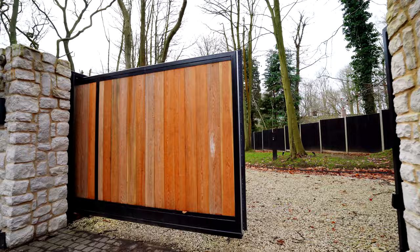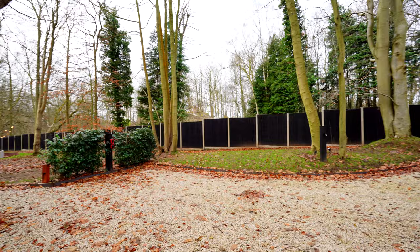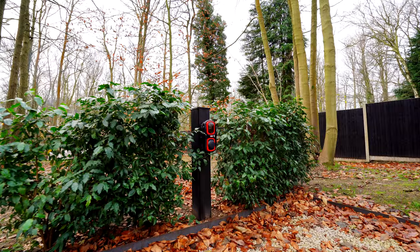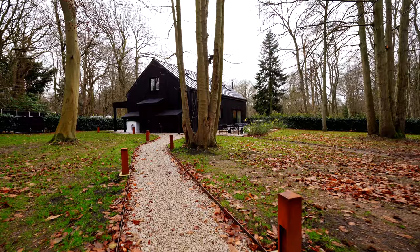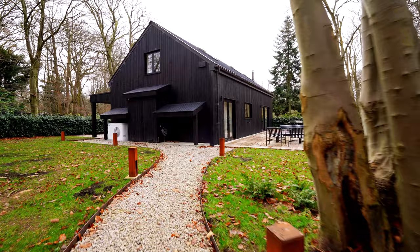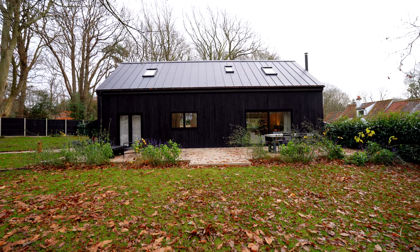When you first arrive you go through these beautiful electric wood gates with stone pillars on the side. Once through the gates there is parking for up to three cars and they have a charging port for electric vehicles as well. Then you follow the gravel path with lights on the side that guide you up to the house. The house soon comes into view and it towers over you — it fits in with the surroundings while also being a stark contrast to the grass and the woods around it.